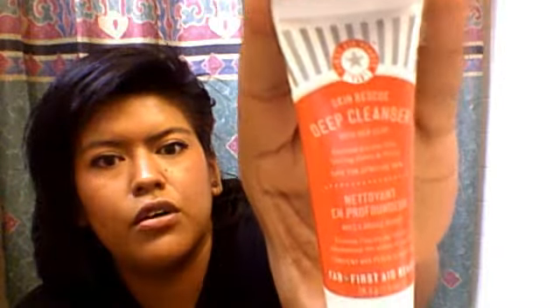The next thing I got is the First Aid Beauty FAB Skin Rescue Deep Cleanser with red clay. This is a 1.0 ounce sample — a good fair size. I can't wait to try it out. It smells really, really nice. It's reddish but turns clear. Online, the full size First Aid Beauty Deep Cleanser is $24 for 4.0 ounce. I really like this sample.